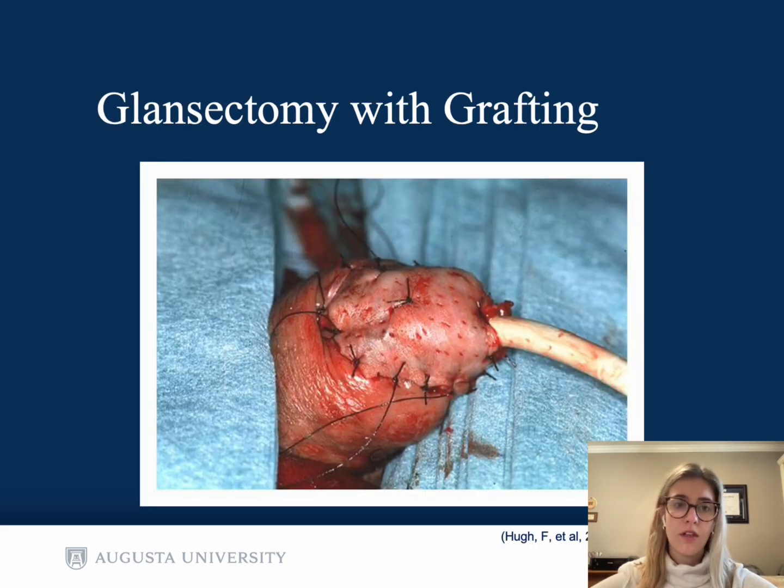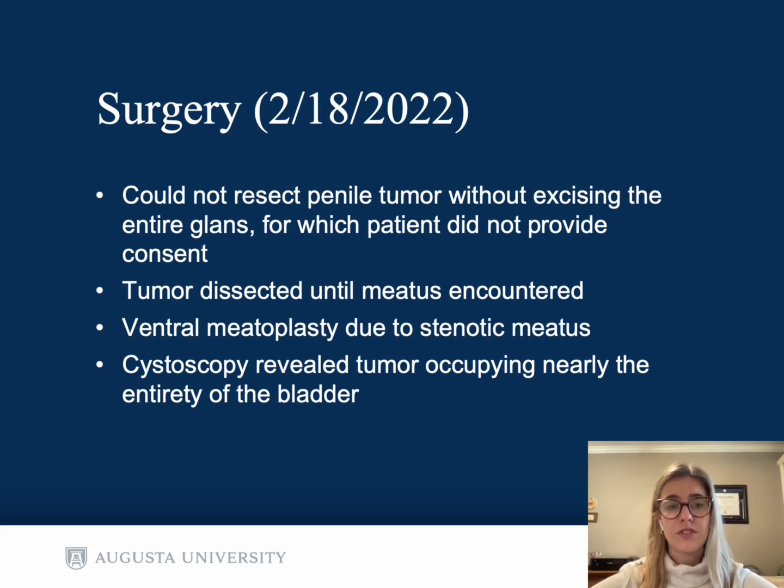This is an example of a glandectomy with grafting done with skin from the medial thigh. Our patient presented for surgery on February 18th. Unfortunately, the penile tumor could not be resected without removing the entire glans, but the patient did not provide consent for this procedure. Tumor was dissected until the meatus was encountered, and then a ventral meatoplasty was done due to his stenotic meatus. Cystoscopy revealed tumor occupying pretty much the entire bladder, so the decision was made to postpone TURBT due to his very fragile epithelium at the meatus.